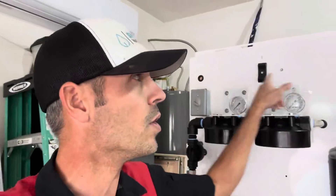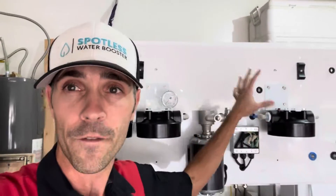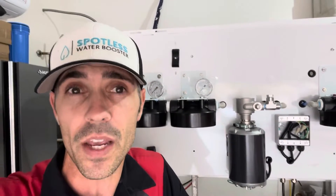It's called the Spotless Water Booster. The RO gets mounted up here. The same exact system that is inside my trailer, I have condensed onto this four-and-a-half-foot long custom wall panel — it's about three and a half feet wide by four and a half feet long. I include a custom mounting bracket so that you can hang this inside of a van, a mobile van, your garage, a truck, a trailer. It comes with everything you need to get making spot-free water.